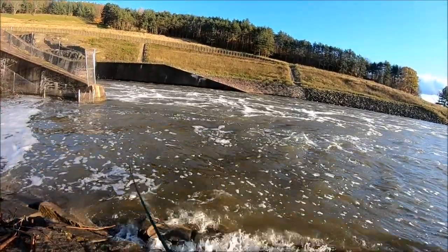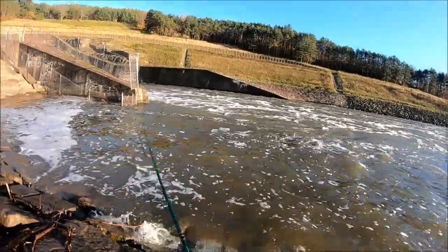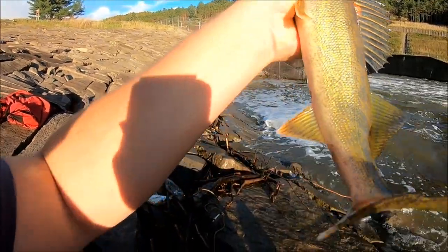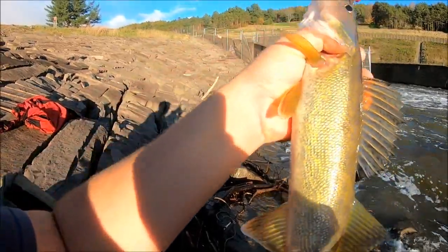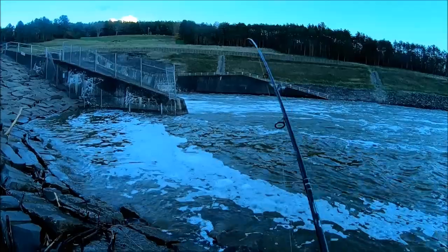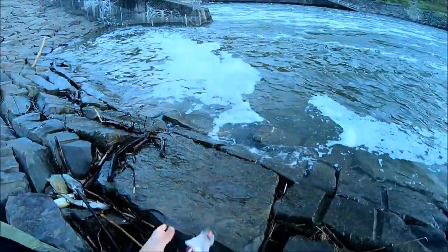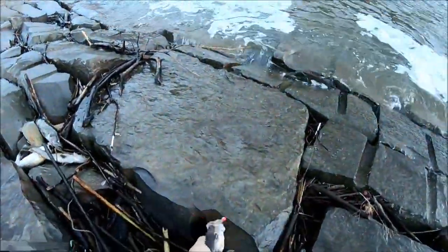There we go, right next to shore — this one hit. Another nice walleye, cool, another beauty. We got another one — yes! Victory, that's five keepers.